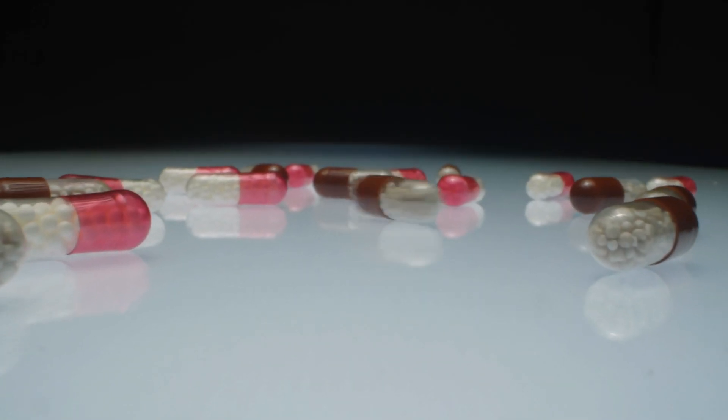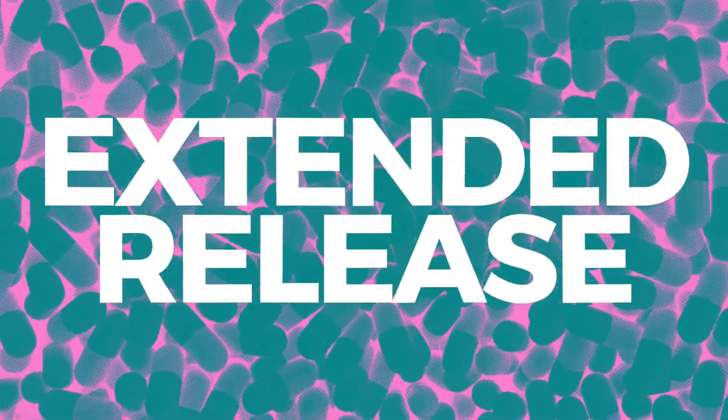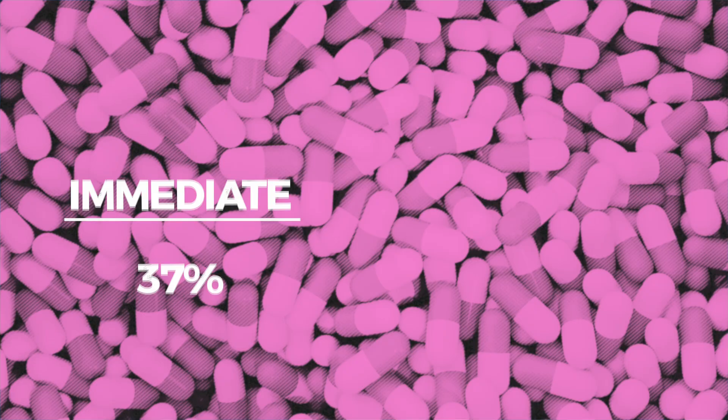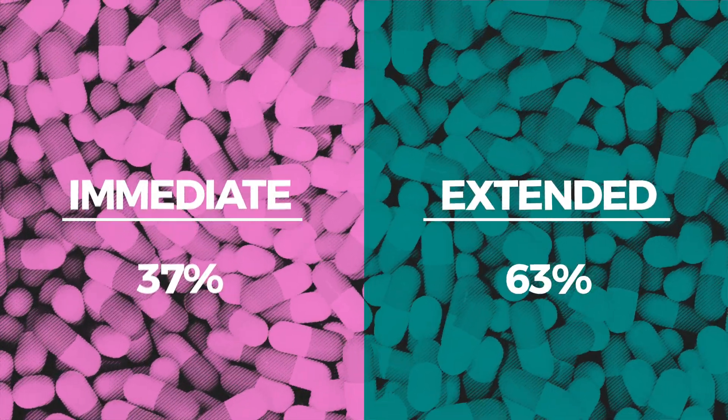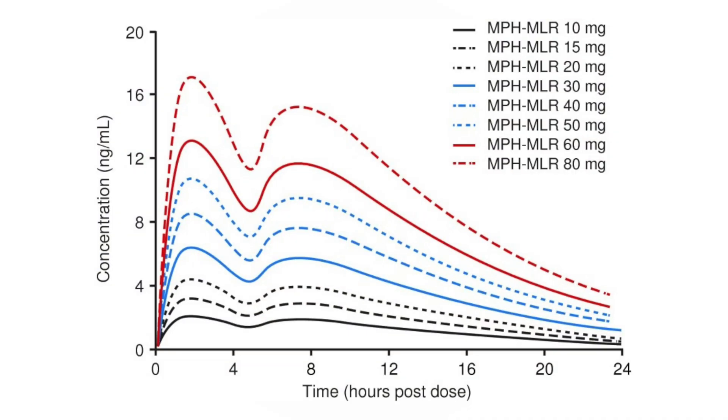Aptensio XR offers a unique approach to extended-release ADHD medication. Its multi-layer bead system delivers methylphenidate throughout the day in a single dose. About 37% of beads are uncoated, providing an immediate dose when taken, while the remaining beads have special coatings that dissolve gradually, releasing more medication over time. This creates a steady level of methylphenidate in the body throughout the day. Aptensio XR's single-dose approach is particularly helpful for those who prefer not to take multiple pills daily, and its smooth, steady release can potentially offer stable effects and balanced ADHD symptom control.